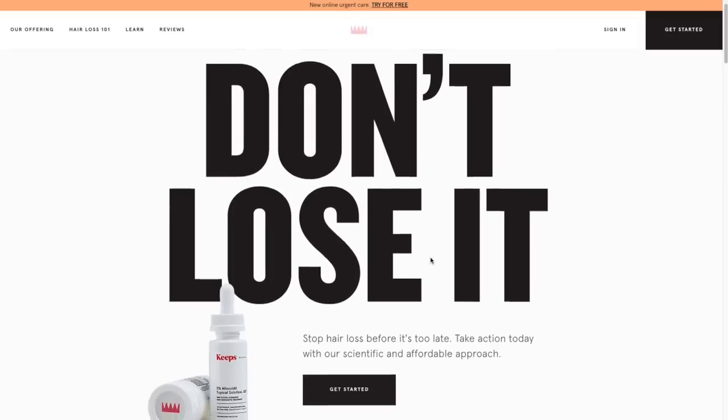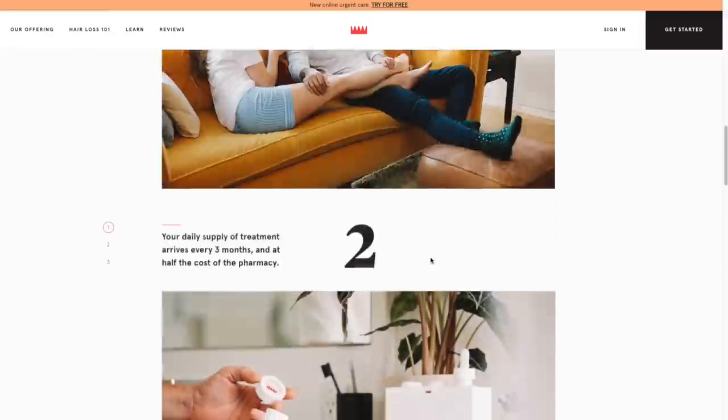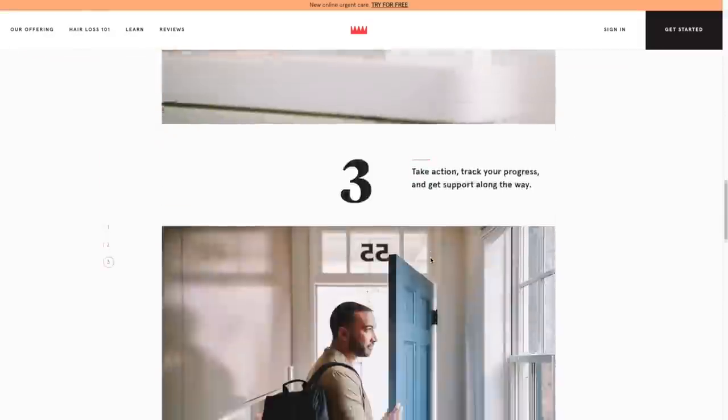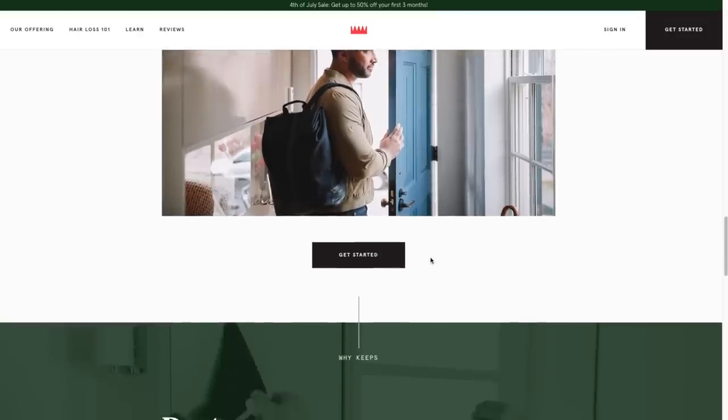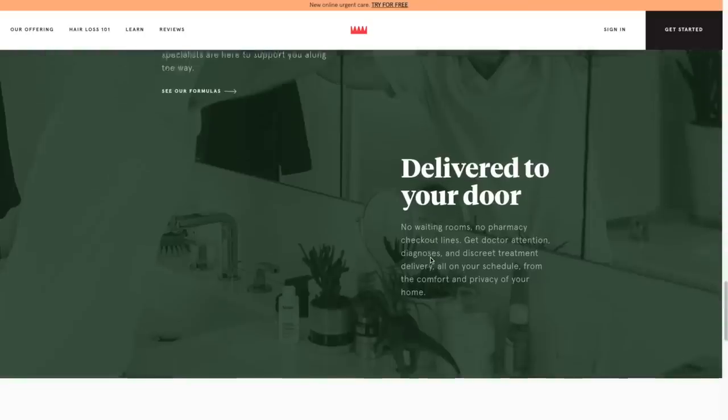Check out our sponsor Keeps, which is revolutionizing male pattern baldness treatment for men by making it easy to treat this problem online early. I love their brand name Keeps because that's exactly what it does — it's ensuring that you get to keep your hair for the long run. Here's the reality: two out of three men watching this right now are gonna experience some sort of hair loss by the time they're 35. With Keeps, they're offering the only two FDA-approved medications scientifically backed to help stop hair loss.